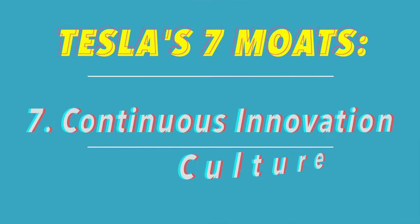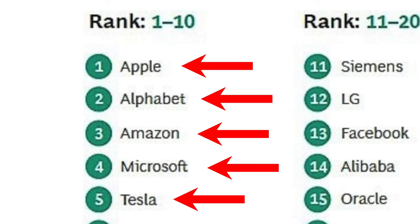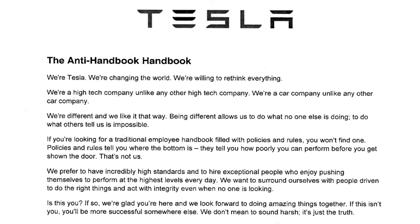Tesla's 7th competitive moat comes down to their continuous innovation culture. Aside from maybe Amazon, Apple, and Microsoft, I think Tesla is the most innovative company in the world. According to the Boston Consulting Group's analysis, Tesla came in as the 5th most innovative company in the world in 2021, only behind the four other top tech giants — and every single one of those top five companies is worth over a trillion dollars. It all starts with their anti-handbook handbook, which begins: 'We're Tesla. We're changing the world. We're willing to rethink everything. We're different and we like it that way.'